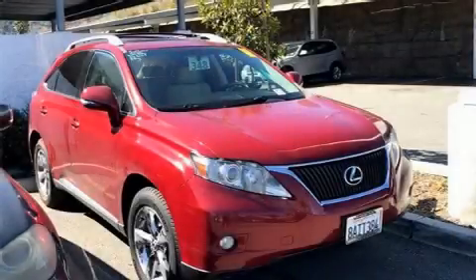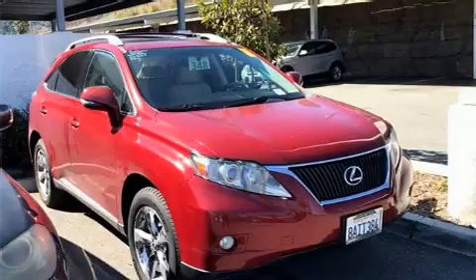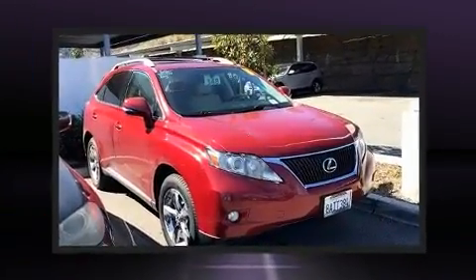Step into the 2010 Lexus RX 350. It features an automatic transmission, front-wheel drive, and a 3.5-liter six-cylinder engine.